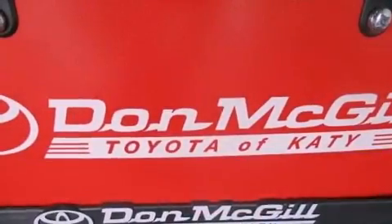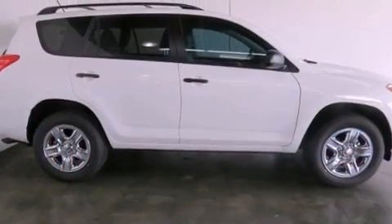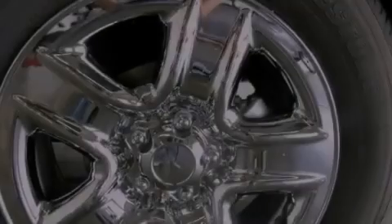Features include Bluetooth cell phone integration, an iPod ready stereo system so you can take your music with you, a low tire pressure indicator, traction control and stability control systems.